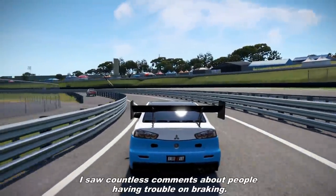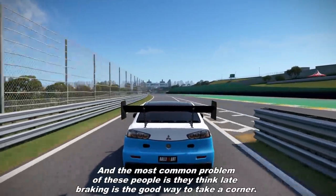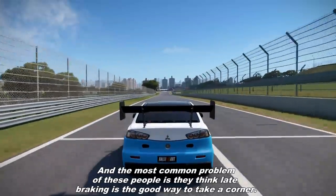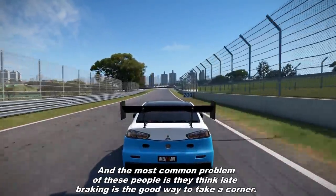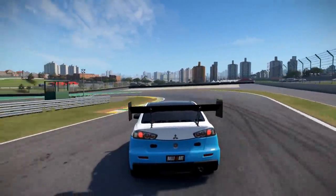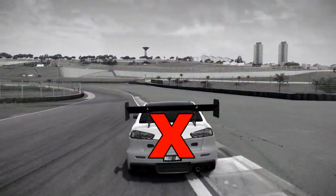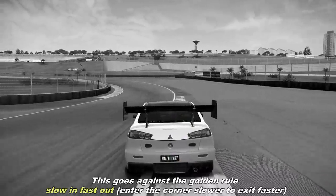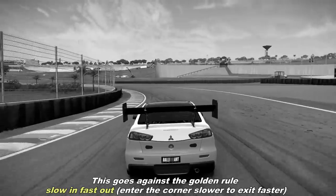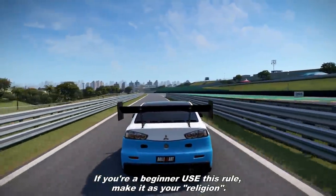I saw countless comments about people having trouble braking, and the most common problem of these people is that they think that late braking is a good way to take a corner. Big mistake! This goes against the golden rule: slow in, fast out. Enter the corner slower to exit faster. So, if you are a beginner, use this rule. Make it as your religion.